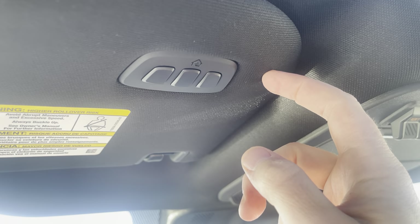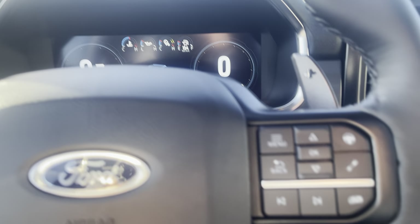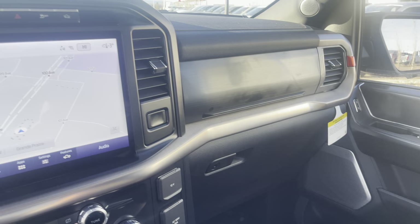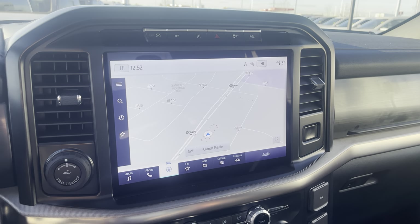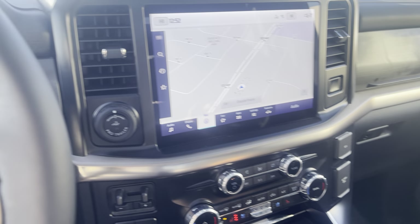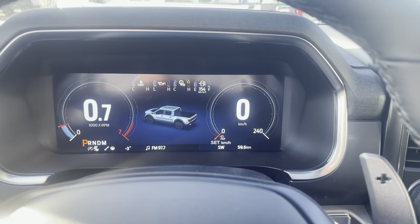Last but not least, we've got garage door openers up on the sun visor. That is this beautiful 2023 Ford Raptor. Thank you very much for taking a look at this video with me. Do me a huge favor and click subscribe to this channel. If you want to see more videos like this, go ahead and click that bell icon — you'll be notified every time I make a video. And if you like this video, give it a big thumbs up. Thanks everyone.